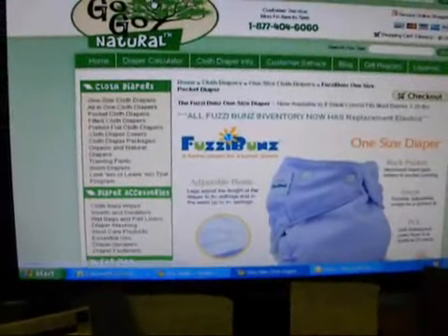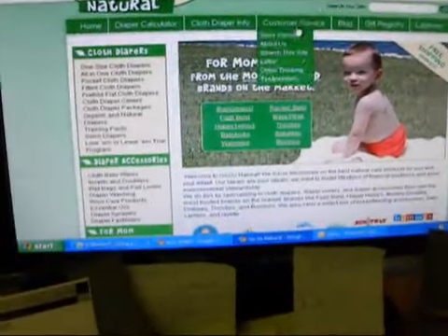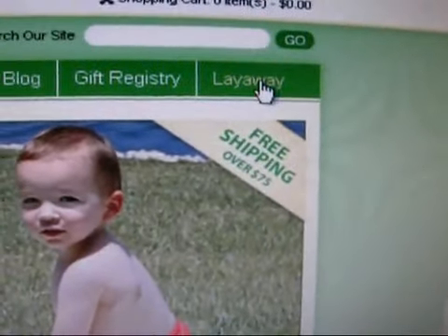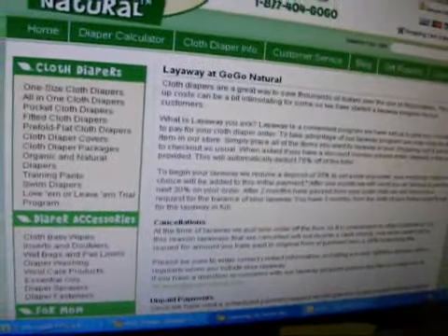So here's their website. When you go in here, here's the main page. But if you see right there, it says layaway. So I clicked on that and it explains the layaway process.